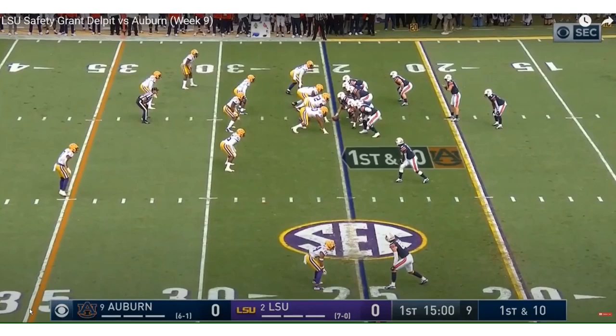Welcome back everybody to the Right Way Sports Network, I'm your host Daniel Alameda. Here with the 2020 NFL Draft film review — in this one we have six-foot-two, 210-pound safety from LSU, Grant Delpit. He was a first-team All-American as a sophomore and is also a national champion.